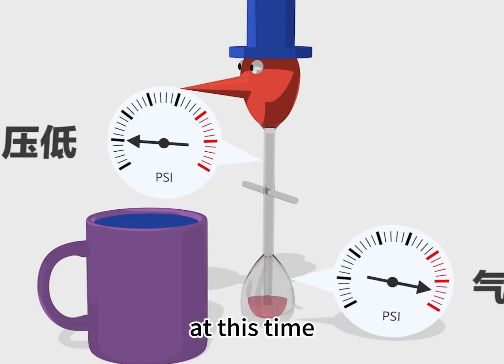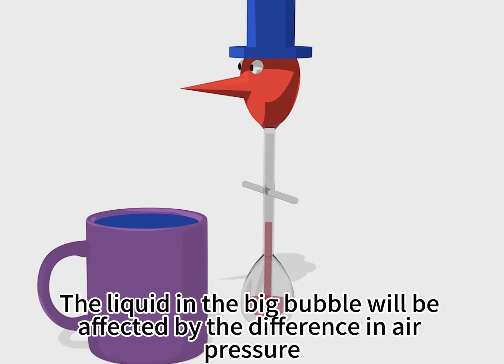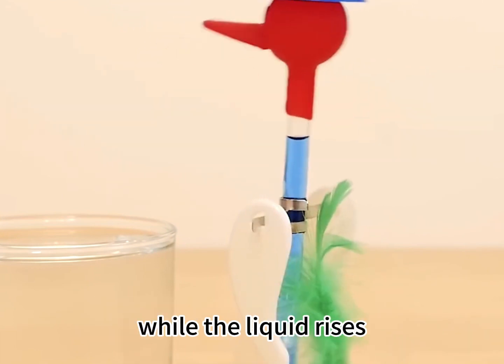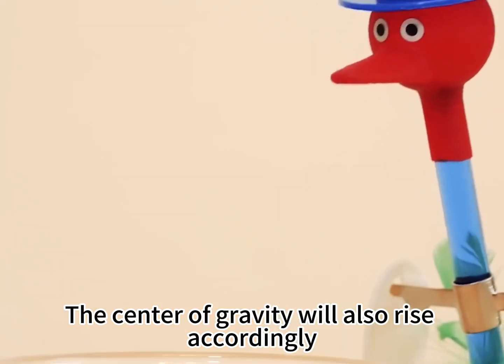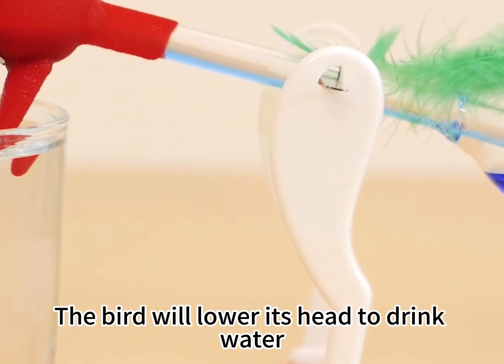The air pressure also decreases at this time. Since the air pressure of the large bubble is greater than the air pressure of the small bubble, the liquid in the big bubble is affected by the difference in air pressure and travels up the pipe. As the liquid rises, the center of gravity rises accordingly, and after it rises to a certain level, the bird will lower its head to drink water.